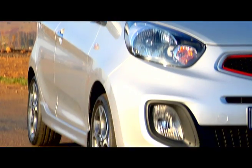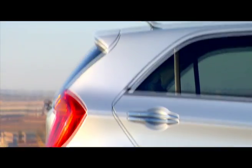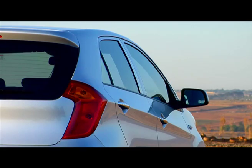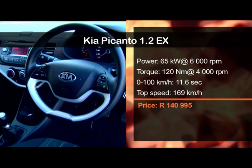For 2014, the now famous tiger nose grille has been enlarged slightly and given a red border on top of the range EX models. There are also larger front fog lamps housed in a redesigned bumper. If those changes seem rather mild, wait until you lift the bonnet.